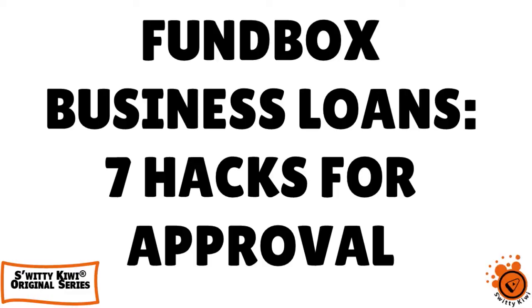Welcome back, folks, to another section of the Awesome Surrey Kiwi Show. How are you today? I hope you are doing fantastic. Go grab a cup of coffee or tea or vodka and let's roll. We're still having a conversation today about the seven hacks that speed up your approval big time when we talk about Funbox business loans and lines of credit.